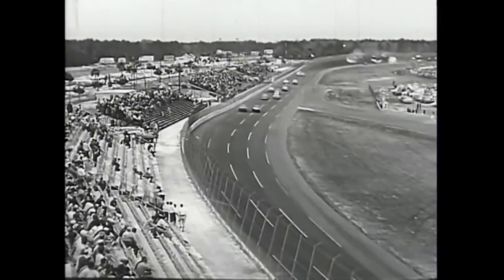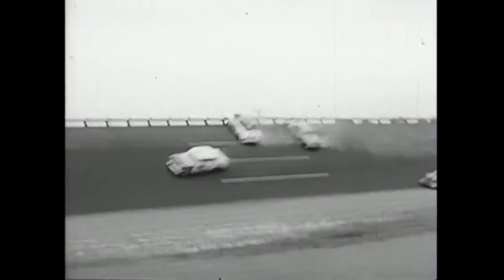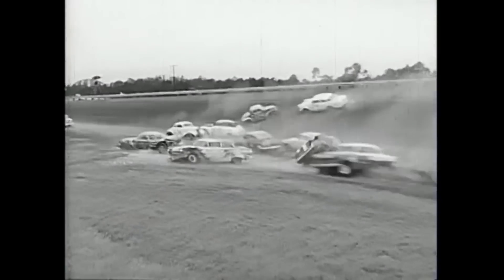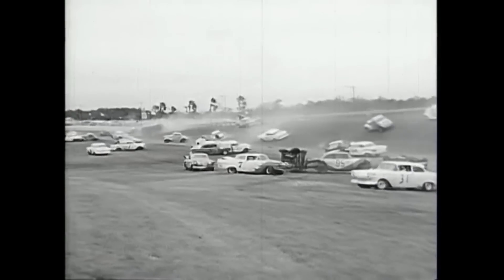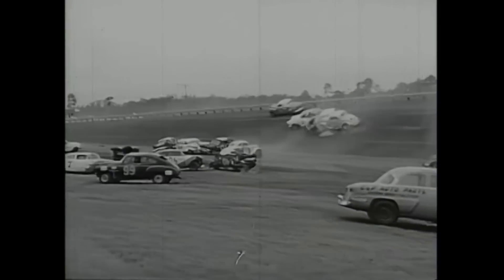We have all seen NASCAR's largest crash in history, right? But how much do we actually know about it? Today, we are diving into this crash to uncover some of the details you probably didn't know about the wreck, background information on it, and cover some of the wild details about the rest of the race. This is the story behind NASCAR's biggest crash.